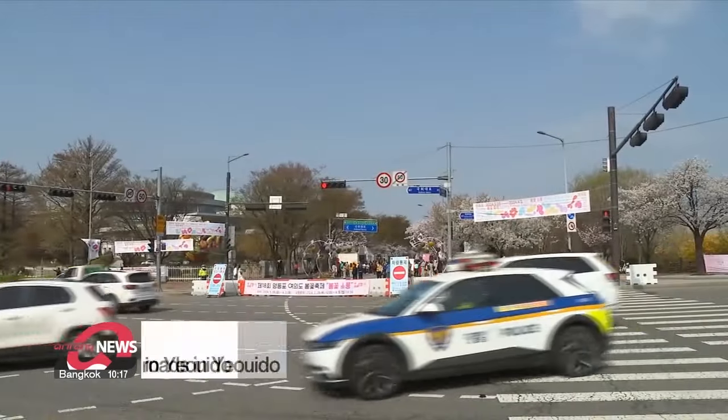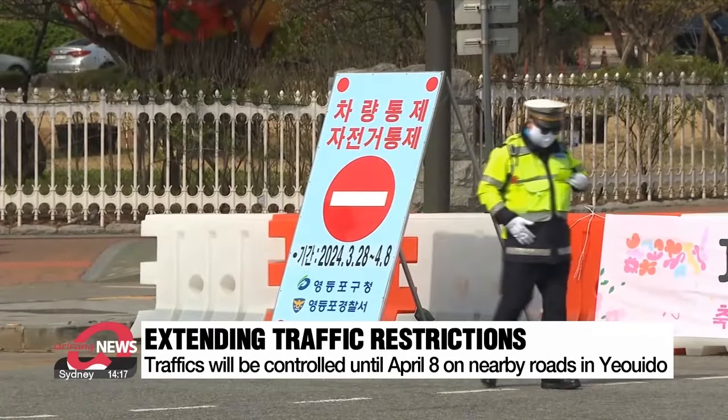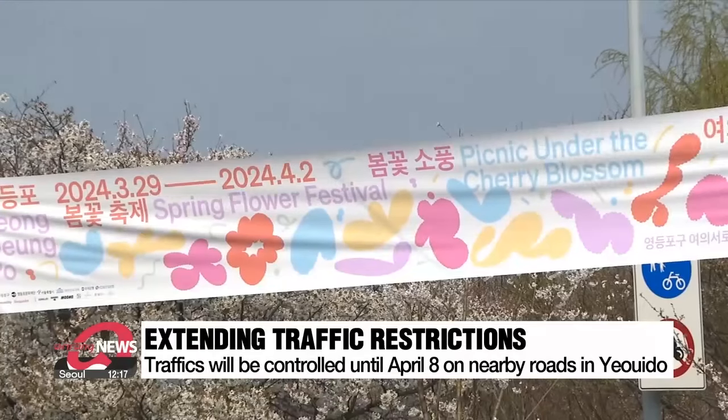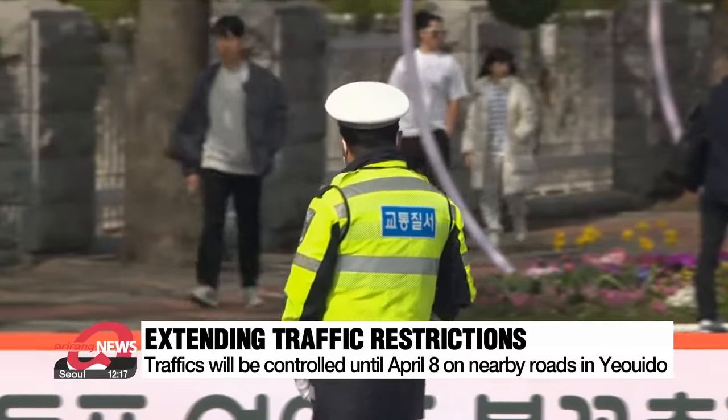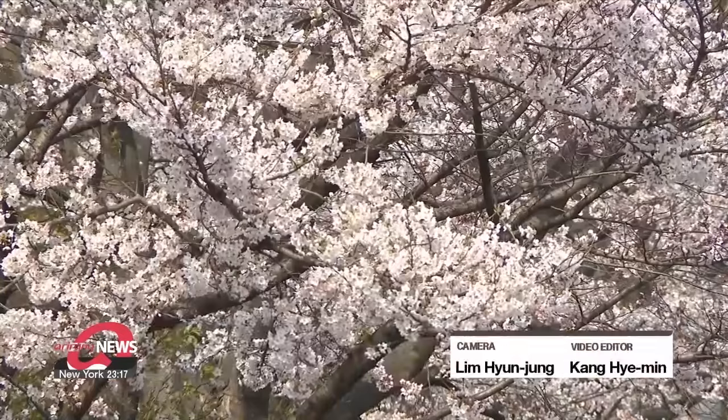It really looks beautiful, and it seems worth the wait. The full bloom makes for a beautiful scenery. There have been some traffic restrictions extended due to the cherry blossoms. The Yoido Cherry Blossom Festival was originally scheduled to start on March 29th and end tonight, but city officials announced they would extend traffic restrictions on nearby roads in Yoido until next Monday the 8th. Facilities such as shelters for light picnics, photo zones, and temporary health centers set up for the festival will also remain open until then.